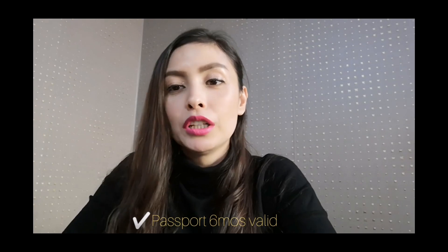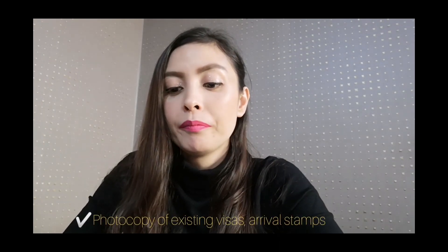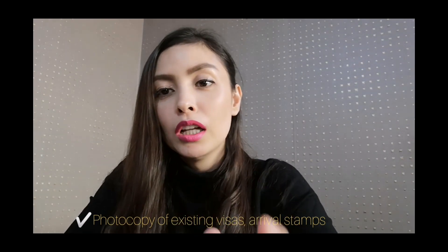Of course, you need your original passport, valid for at least 6 months. You also need to photocopy your existing visas, arrival stamps — all the countries you've visited in the last 5 years. Those are in your passport, so you just need to photocopy them.